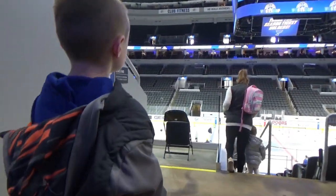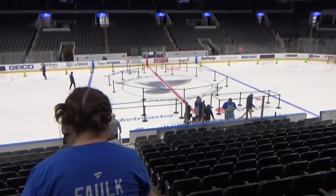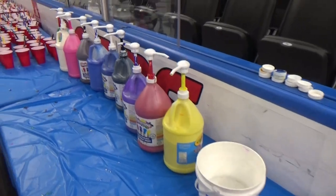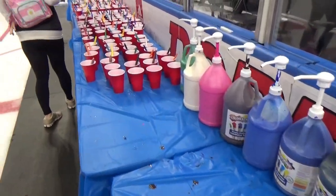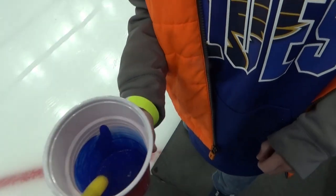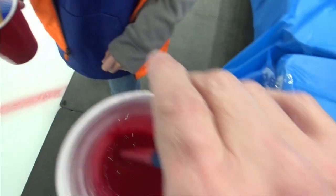Going on the ice now. Doesn't look like anybody's painted anything yet. Here's all the paint supplies that you can use — lots of different colors. We've got yellow, blue, and red. Okay, we're gonna walk on the ice.